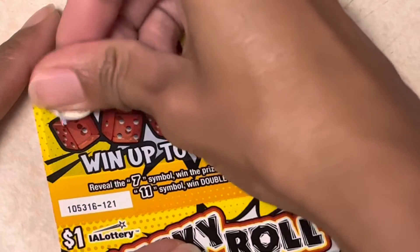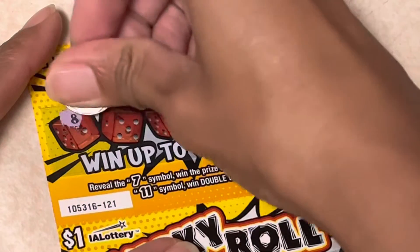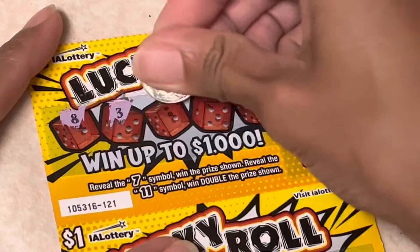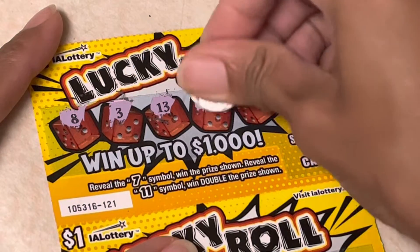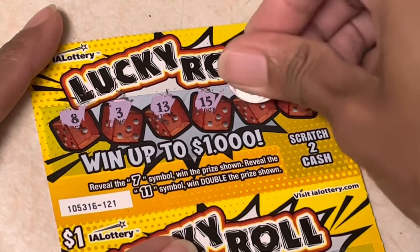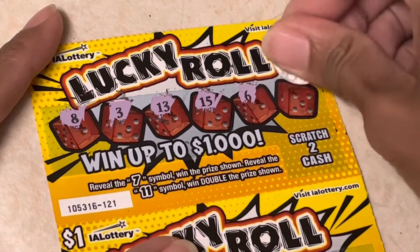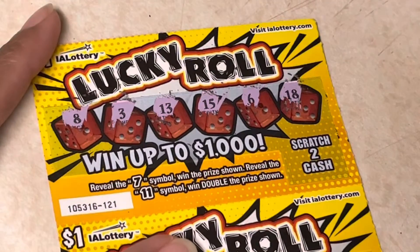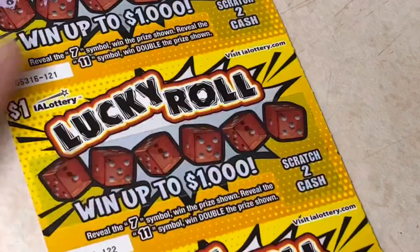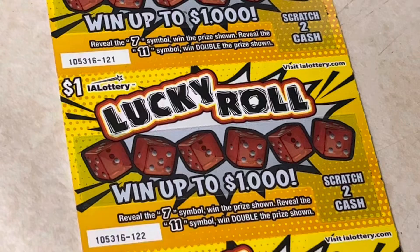You need a 7 or 11. The first one didn't have anything, so we'll see what the second one gives us.